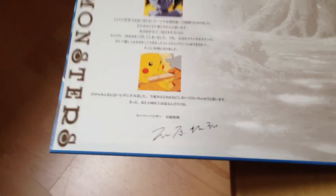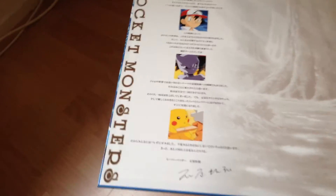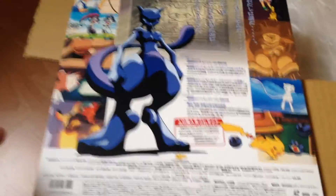Very nice and minimalistic, actually with a signature. This is the one here. Pokemonster is, of course, the Japanese name of Pokemon. And this is the back.